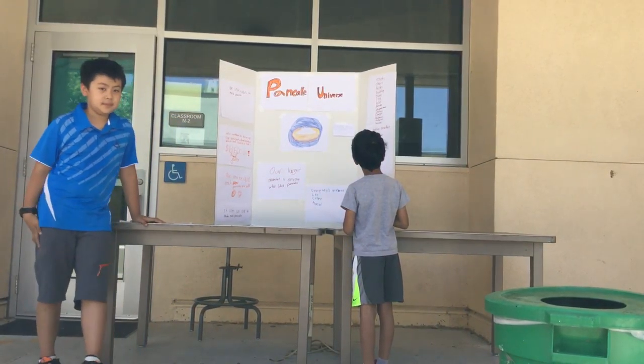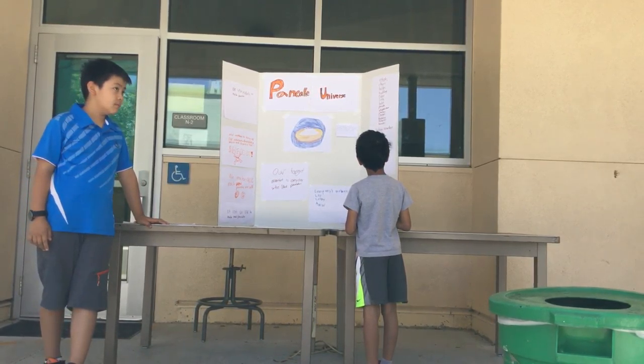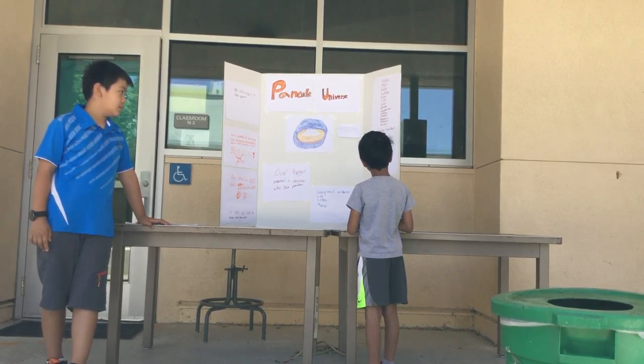chair, table, room, oven, sink, toilet, pancake, cherry, oranges, blueberries, strawberries,